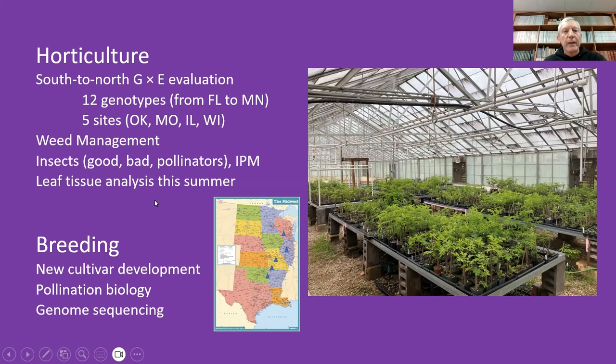As part of horticulture, we have an entomology program working with Dr. Clement Akotsen-Mensah at Lincoln University. We have good insects, bad insects, as well as pollinators. We also have mites that are a problem with elderberry. A new graduate student was brought on for that project, as well as partially funding a postdoc.